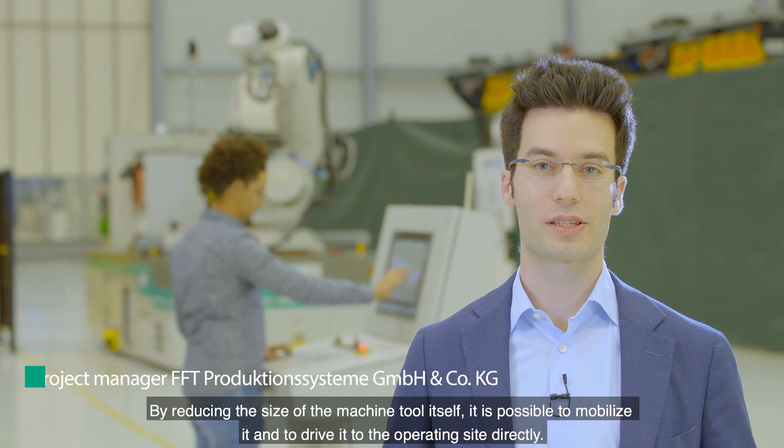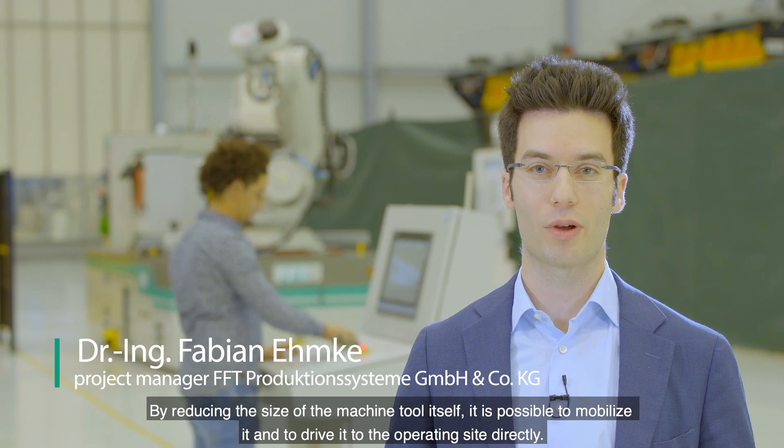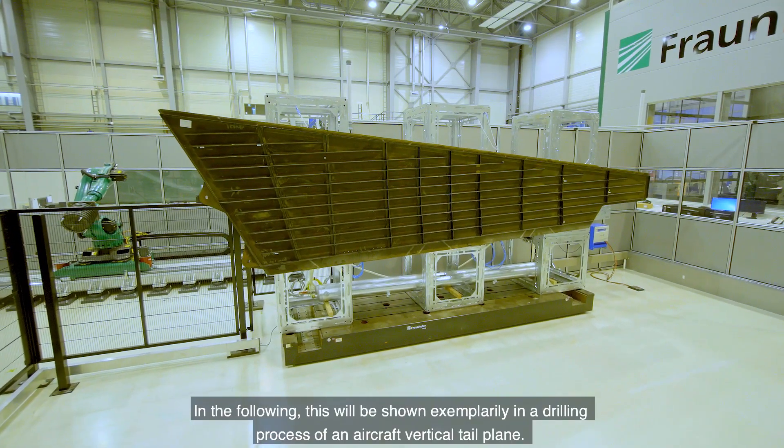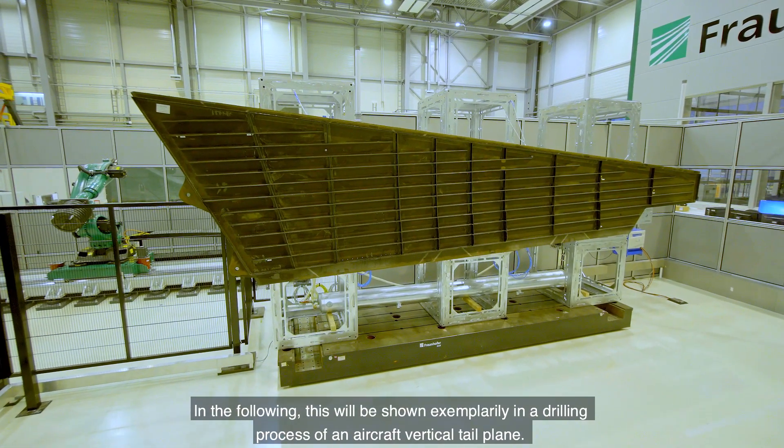By reducing the size of the machine tool itself, it is possible to mobilize it and to drive to the operating site directly. In the following, this will be shown exemplarily in a drilling process of an aircraft vertical tailplane.